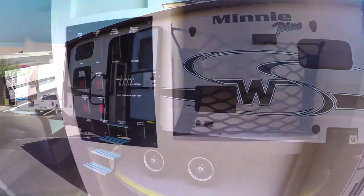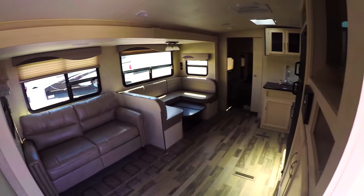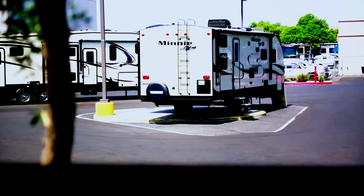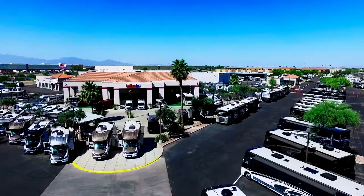Are you looking for a travel trailer with lots of storage, spacious floor plans, and all the comforts of a home? Then you need to see the 2018 Mini Plus by Winnebago at La Mesa RV.